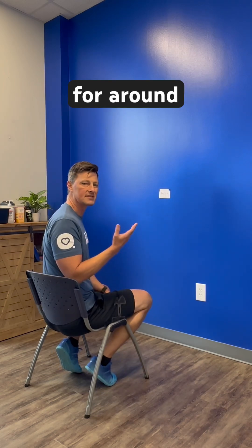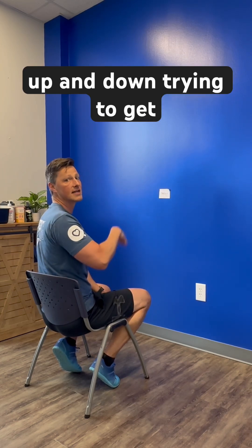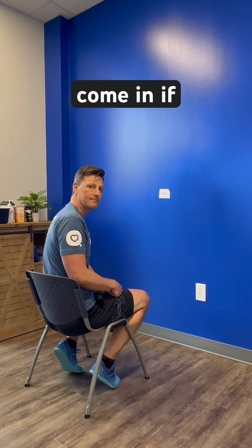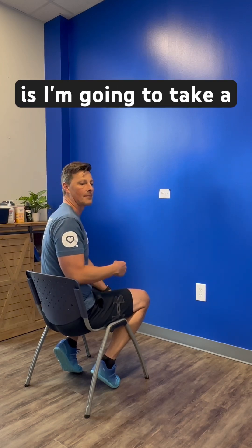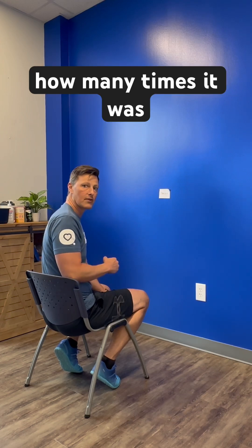We're going to do this for around 10 to 20 times. The key is I'm trying to nod quickly up and down, trying to get a full range of motion up and down, and I'm seeing where my symptoms come in. If my symptoms come in before my 10 to 20 goal, then I'm going to take a break and pause at that point, noting how many times it was.